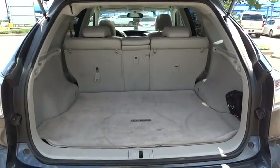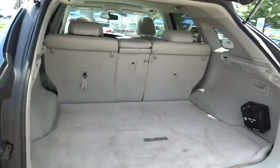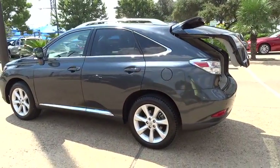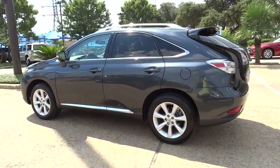Bluetooth. Adjustable steering wheel. Power steering. Driver airbag. Keyless start. Floor mats. Auto dimming rear view mirror. PPO. Cruise control.